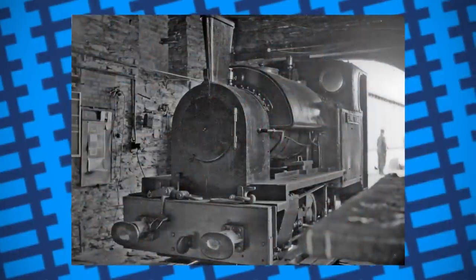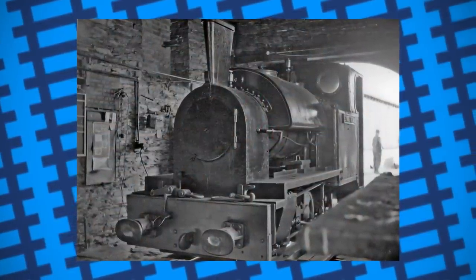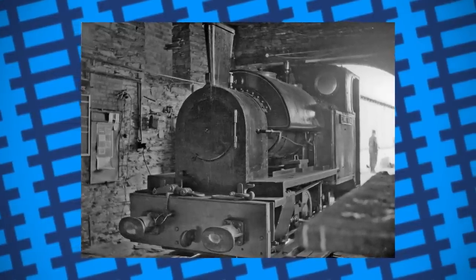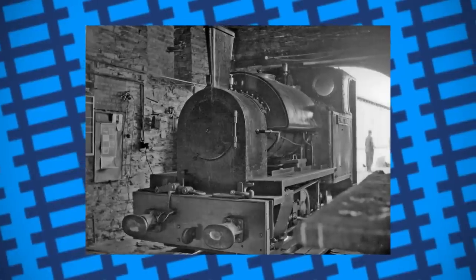Here, however, was where some of the drawbacks of Giesel's design were shown. It was found the new ejector provided little improvement to Edward Thomas' performance. On top of this, the claims that the engine was saving 40% on coal were disputed by the railway's chief engineer.